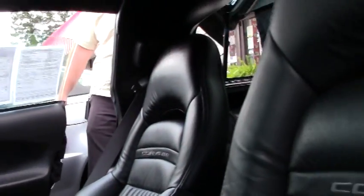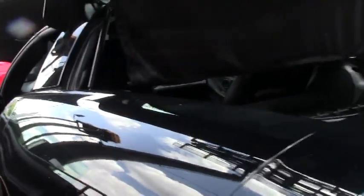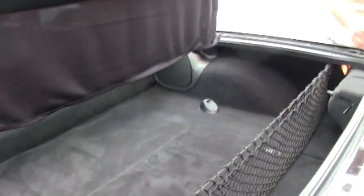Everything on the car is in very good working order, including the privacy shade and cargo netting.